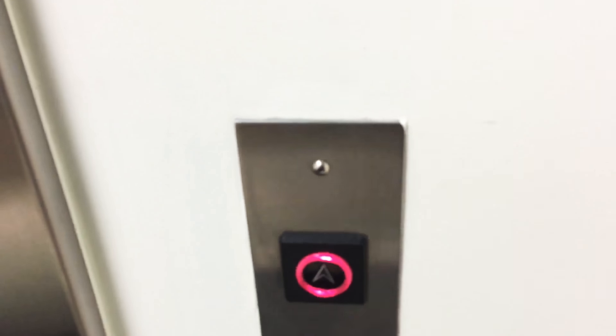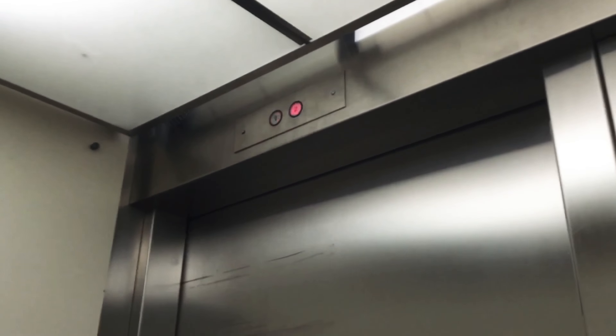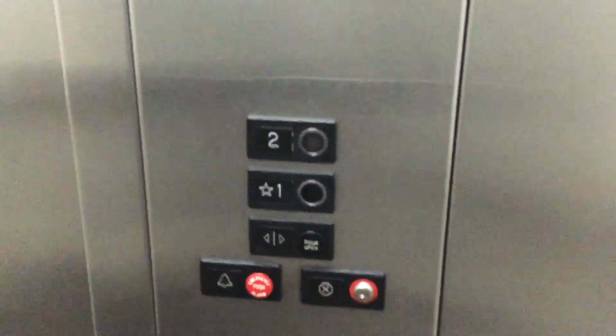Here we are at Payless Territory Center. See, I told you that there's a second floor. This is in Payless Territory Center.